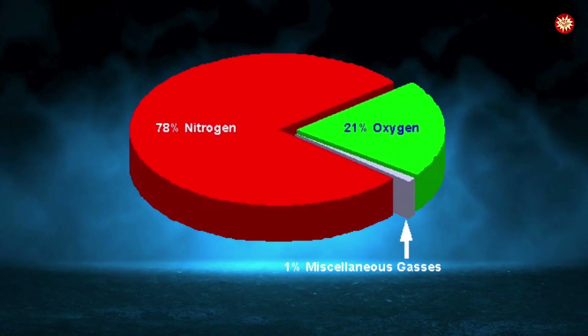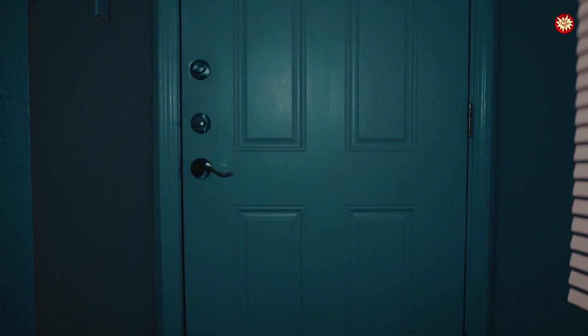Nitrogen makes up 78% of the air we breathe, yet in a closed room, too much of it kills without smell, color, or warning.